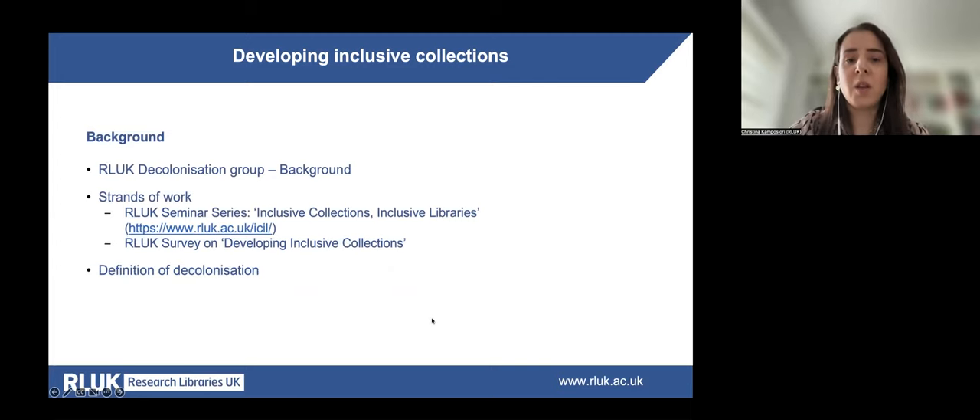The RLUK Decolonisation Group, consisting of members of the RLUK Special Collections and Heritage Network and the Collections Strategy Network, began meeting in January 2022 to discuss issues around the decolonisation of collections in research libraries. The group organised a session at the Discovering Collections Discovering Communities Conference in July 2022 to assess appetite for a series of events exploring decolonisation and EDI. Through this session, the group gathered useful data around delegates' interest, and capacity and confidence building through training was identified as a key need.